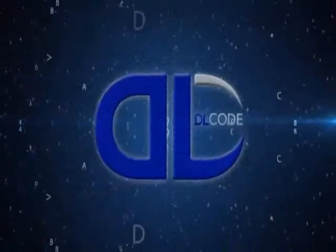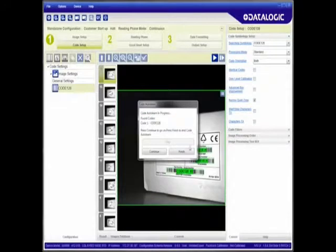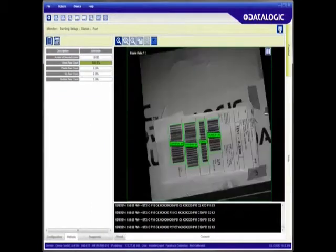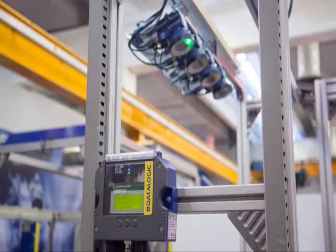The XRF410N is powered by the new DL Code software, providing even more ease of use. Barcode configuration is extremely fast with the one-click cloning function. With the DL Code software, any user can easily monitor images, validate the reading message, and monitor the reading performance.